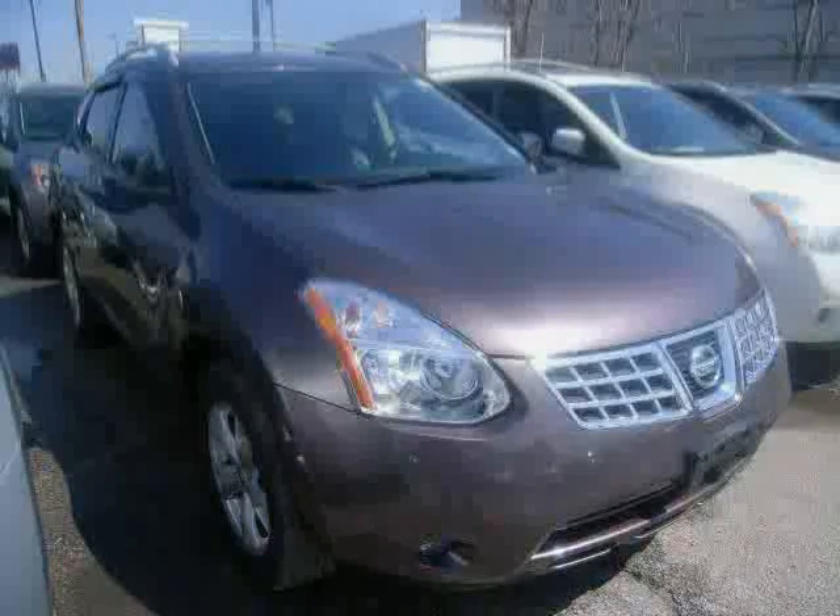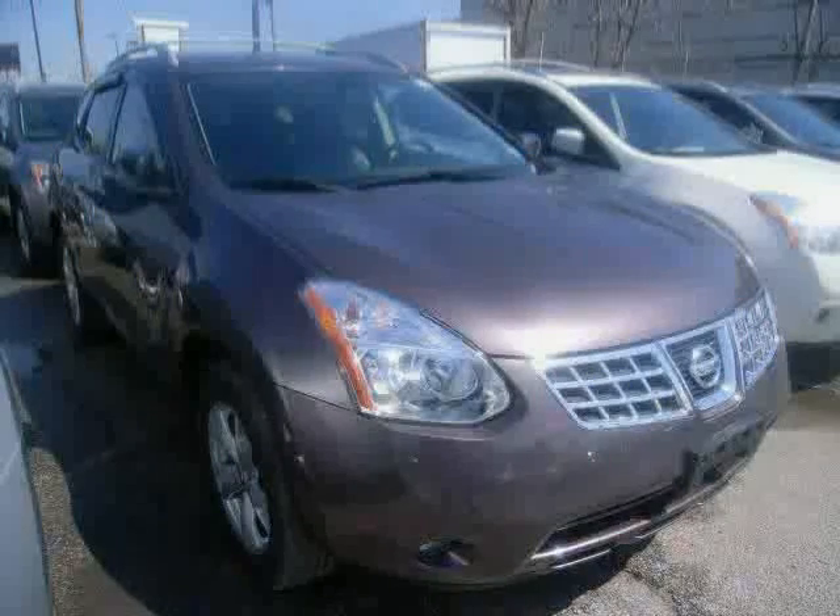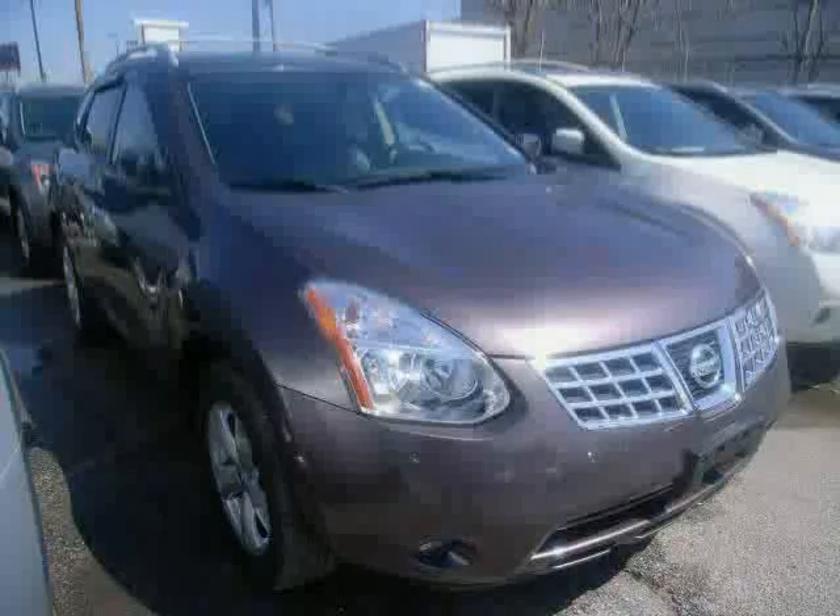Driver and passenger side airbag, power door locks, and front-head airbag. Driven with care for 42,150 miles, makes this Rogue an easy choice for you.